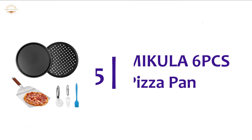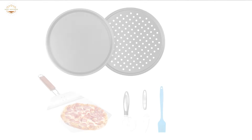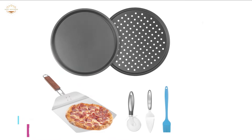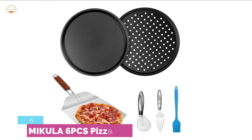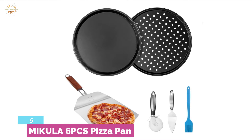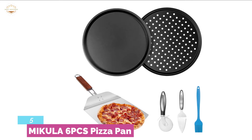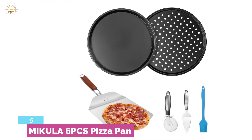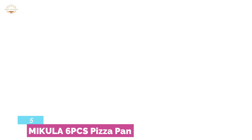Starting our list at number 5, the Mikula 6 PCS Pizza Pan. A quality pizza pan designed with rounded edges, featuring good thermal conductivity for a quick heat-up. The construction of non-stick food-grade carbon steel makes it durable and easy to clean. A non-slip and heat-resistant handle on the pizza peel allows for safe use. With a hole in the top of the handle, it is easy and convenient to hang.